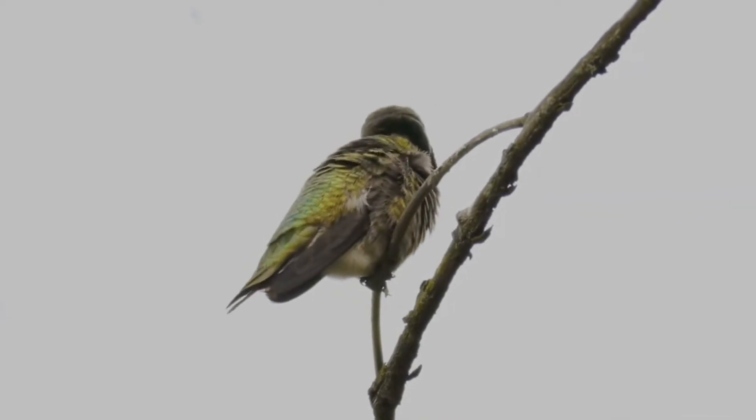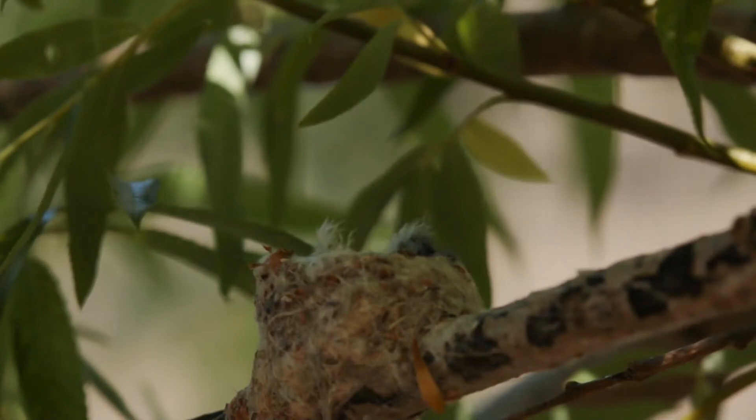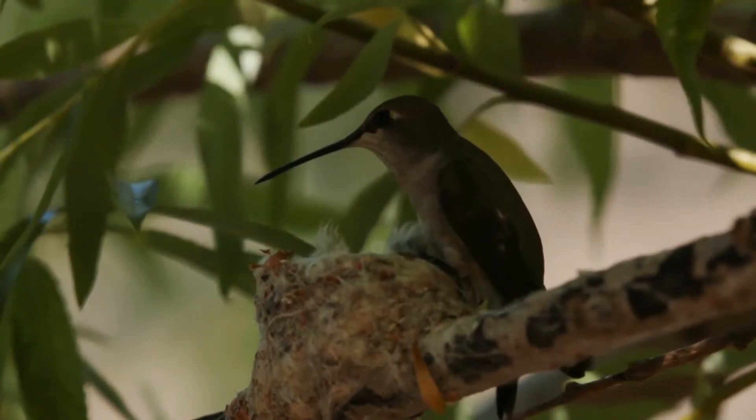Juvenile males may also possess purple feathers on their throats. Young are born almost featherless, but obtain a complete set of feathers within three weeks of hatching. Juveniles can begin replacing their plumage in November and acquire their first basic plumage between April and May. Molts will then occur annually, taking seven to eight months at the population level.